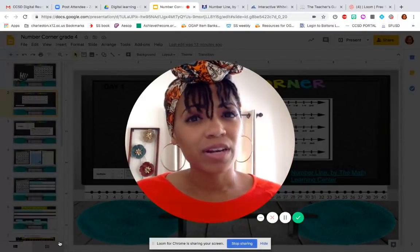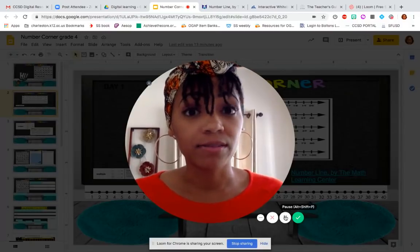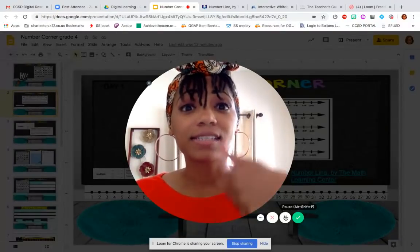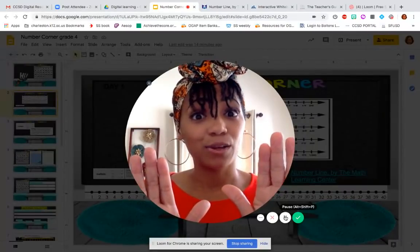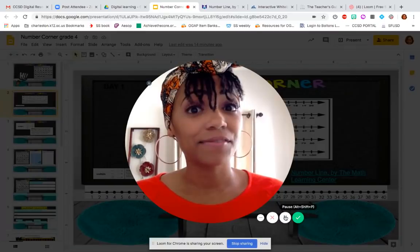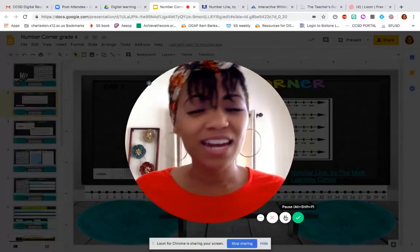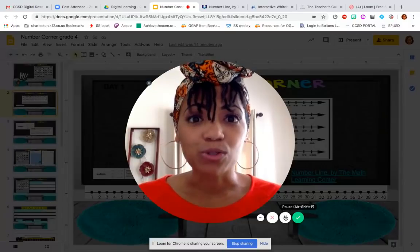We're going to speed it up. So we're at forty right now. Forty-two, forty-four, forty-six, forty-eight, fifty, fifty-two, fifty-four, fifty-six, fifty-eight, sixty, sixty-two, sixty-four, sixty-six, sixty-eight, seventy. We're going to stop there again. This time we're going to speed it up a little bit more. Seventy-two, seventy-four, seventy-six, seventy-eight, eighty, eighty-two, eighty-four, eighty-six, ninety-six, ninety-eight, one hundred. You guys did an awesome job. You know what else you did? You counted the multiples of two.